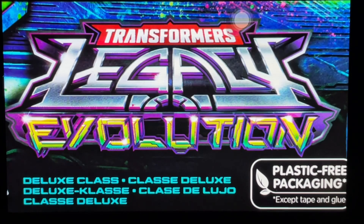Hasbro PulseCon 2022 just wrapped up over the weekend and there were a lot of reveals, so let's kick things off with Transformers. They revealed next year's Legacy line to be Legacy Evolution.